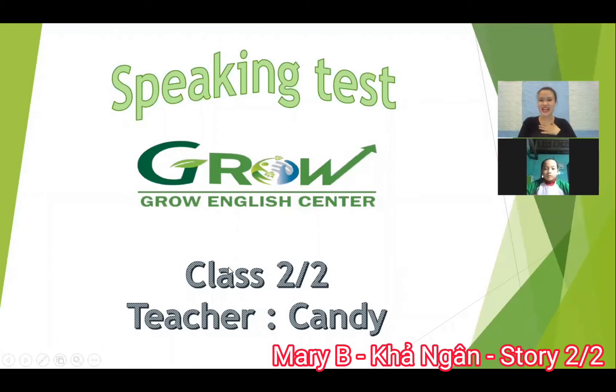Hello, I'm Teacher Candy. What's your name? My name is Marie B. How are you today? I'm happy. Good. Today we have a speaking chat. Are you ready? Good job.